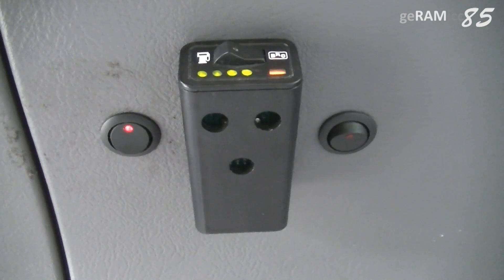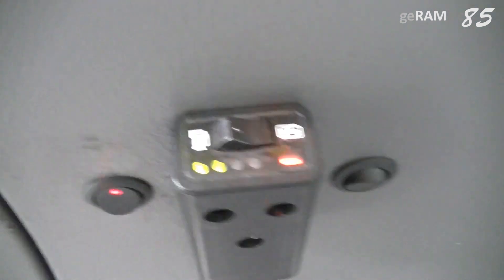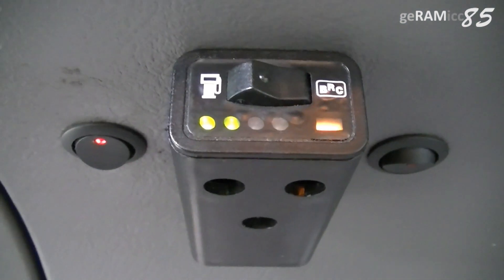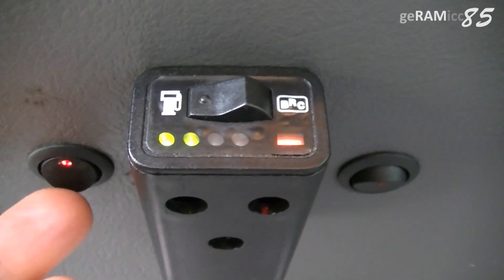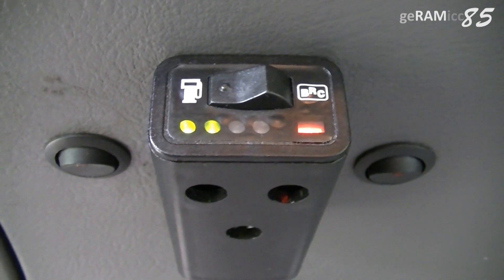Now when I want to start the car I turn on the fuel pump with the switch, turn the key, drive off, and when it switches to LPG mode I turn off the fuel pump. That way no high pressure can be built up inside the fuel line.